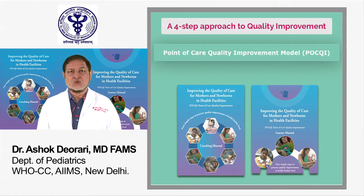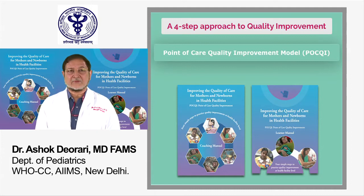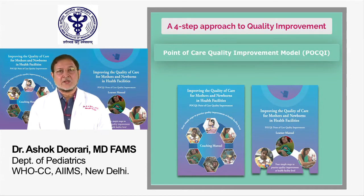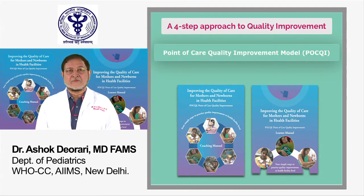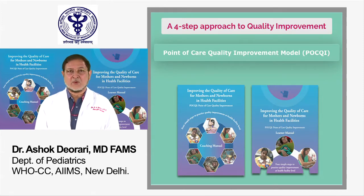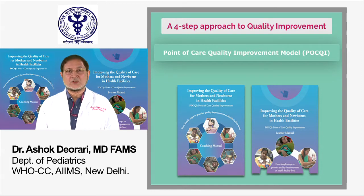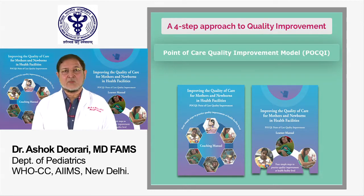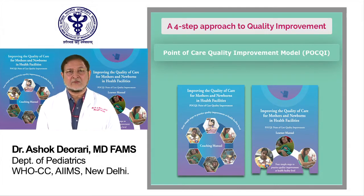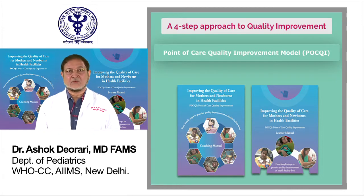a learner manual, a set of slides and other learning materials. Although the focus is on the care of mothers and newborns at the time of birth, the training package provides a generic approach for continuous quality improvement of healthcare that can be applied in other areas in health facilities such as the sick newborn care unit and pediatrics ward.